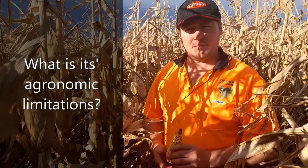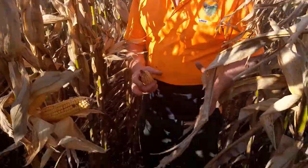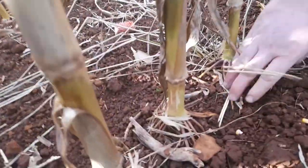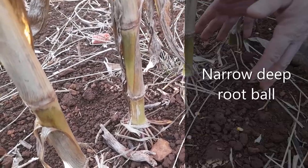Do you think it can tolerate a lot of stress? What are the biggest limitations agronomically speaking? Getting it established is probably the hardest thing. Once it gets to about knee high it'll pretty well take off by itself. The root ball only comes out about 20 centimetres — you can see they've got all these very fine root structures. If you dig down they only come out this far either side, so it's a very narrow root ball but it does go down very deep. That's why it becomes quite drought tolerant.